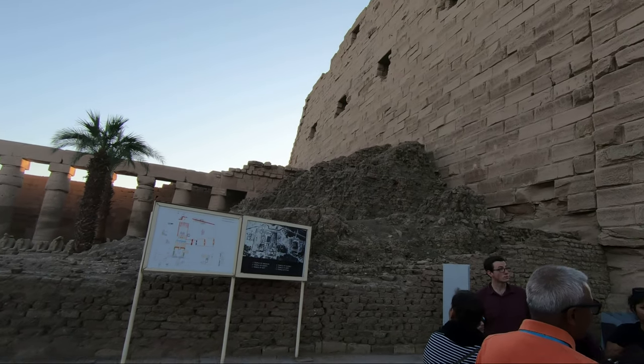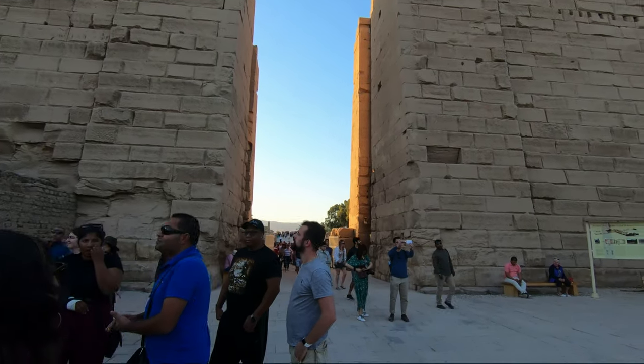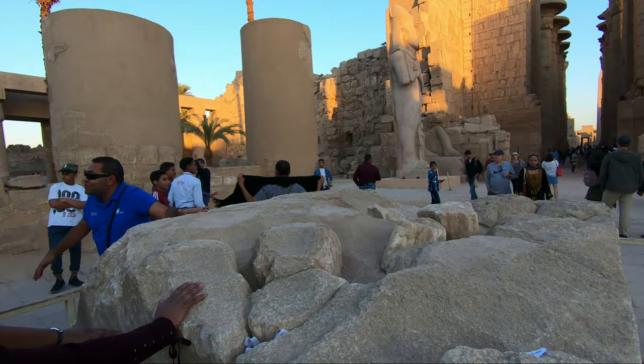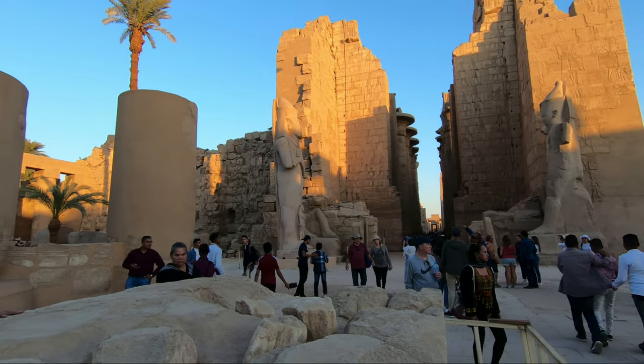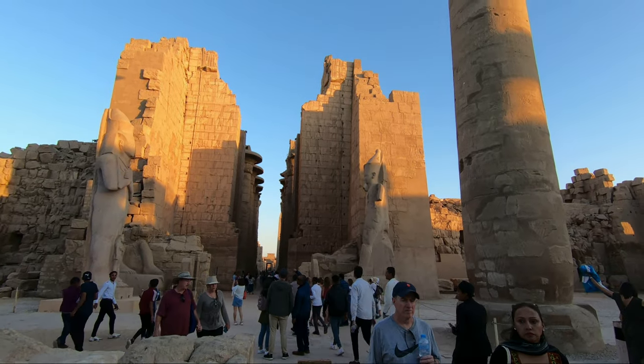On the way between Luxor and Aswan, we have many sandstone monuments towards the temple and ancient sites. Most of the people, once they make the journey, want to keep their own view of the culture of the population — though certainly most people don't make it past the temple.